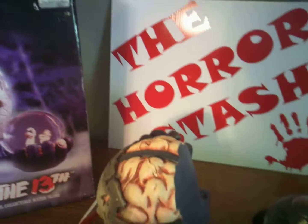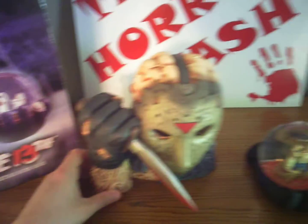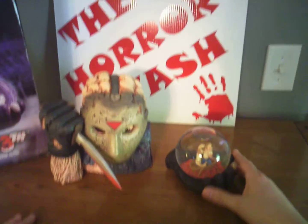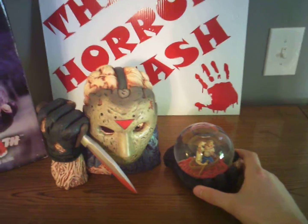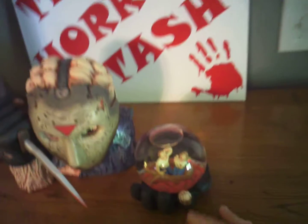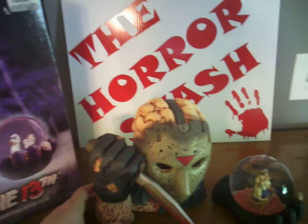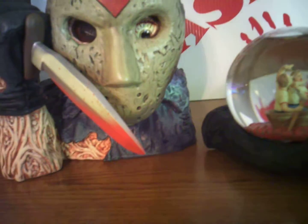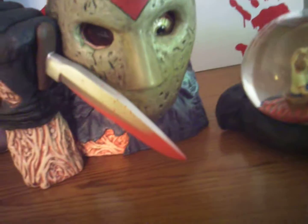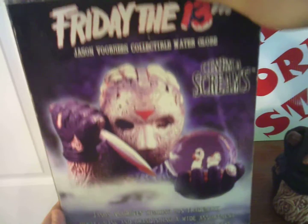The flat back means if you want to push it up against the wall, it sits flush. The hand depicts him holding a crystal ball, and inside you've got the bloody water and the little camp counselors in the canoe. Very badass piece — rare and highly collectible.